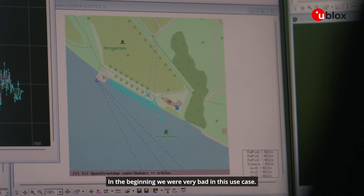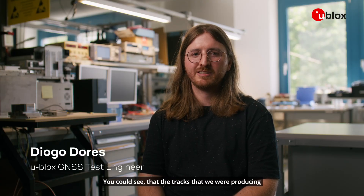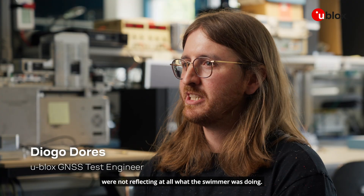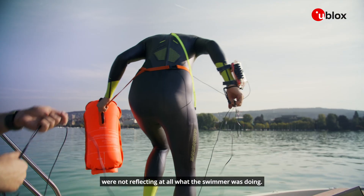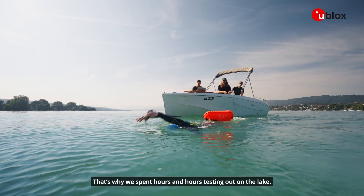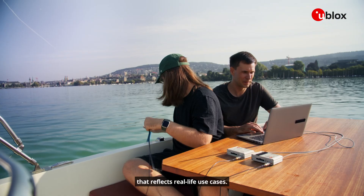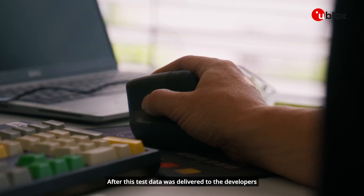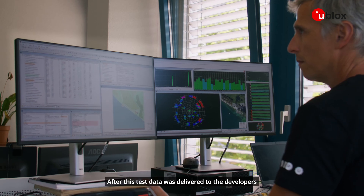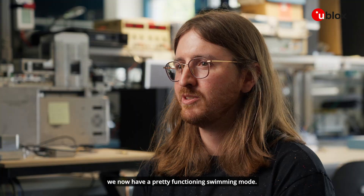In the beginning, we were very bad in this use case — you could see that the tracks we were producing were not reflecting at all what the swimmer was doing. That's why we spent hours and hours testing out on the lake. It's important for us that we have data that reflects real-life use cases, and after this test data was delivered to the developers and they worked on it, we now have a pretty functioning swimming mode.